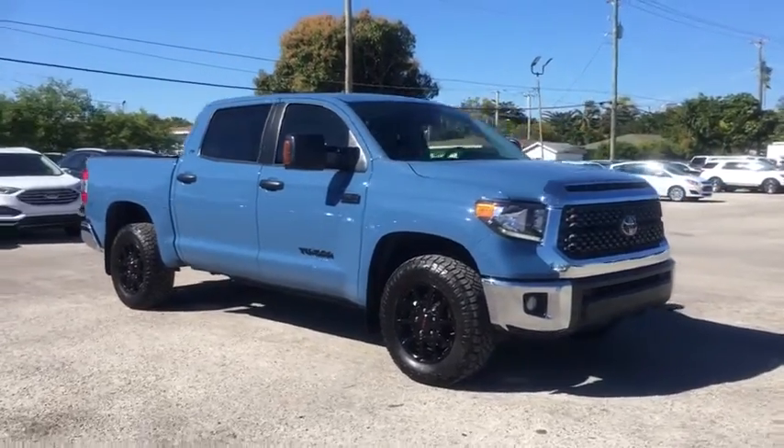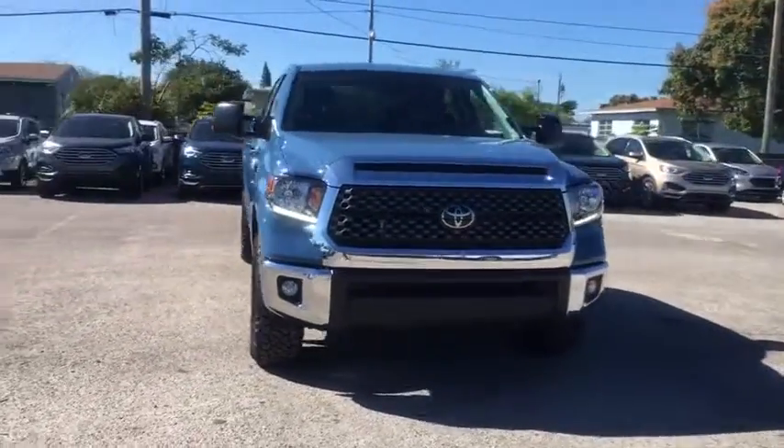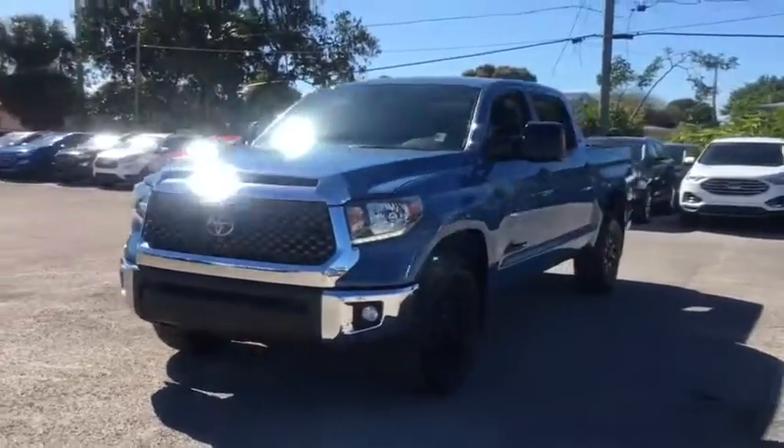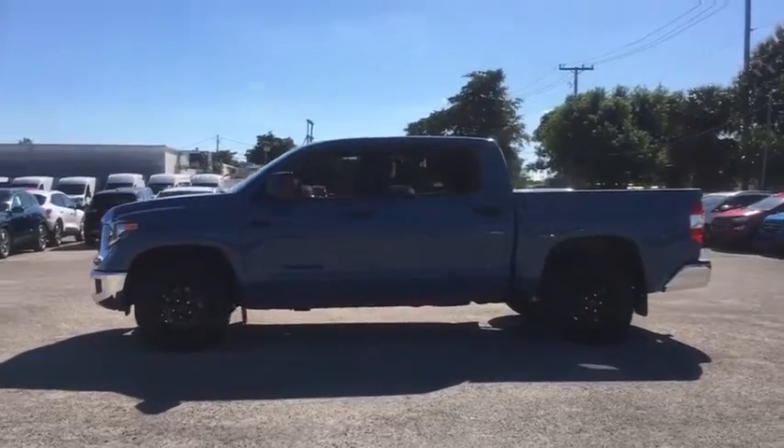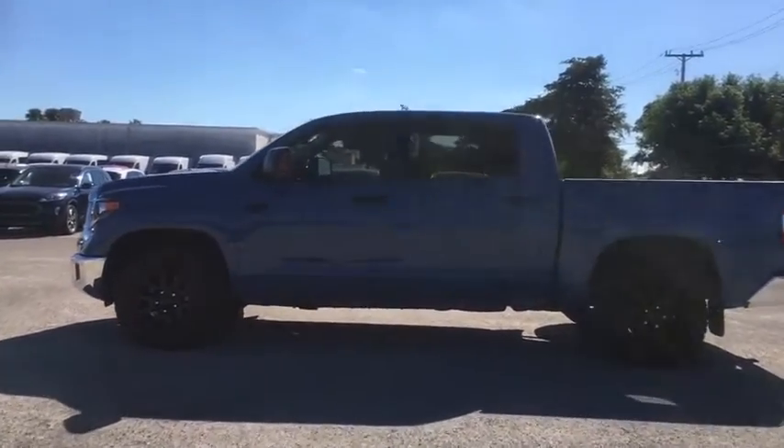Make a great choice today with the 2020 Toyota Tundra. Tundra has a number of unique features useful for those using it as a work truck, including extra-large door handles, a deck rail system, and an integrated tow hitch.